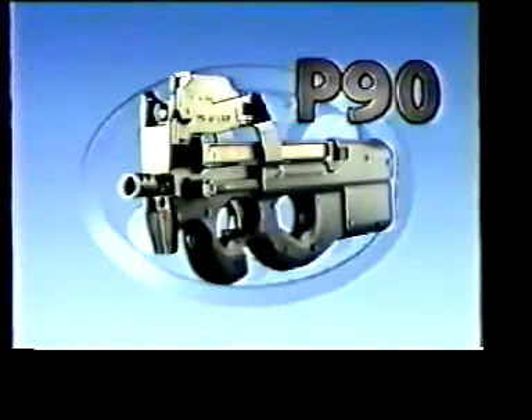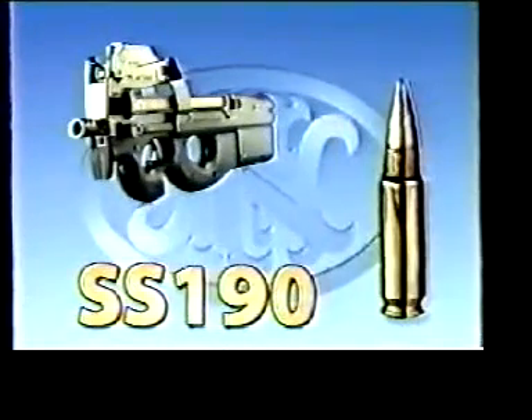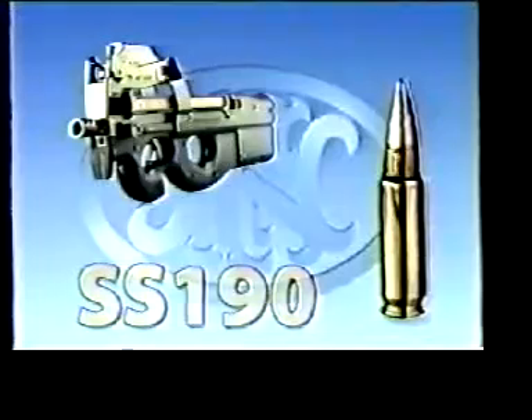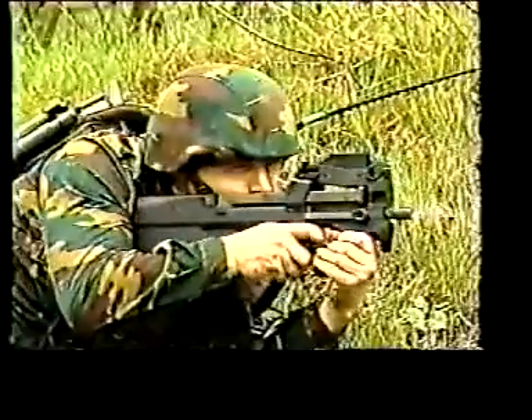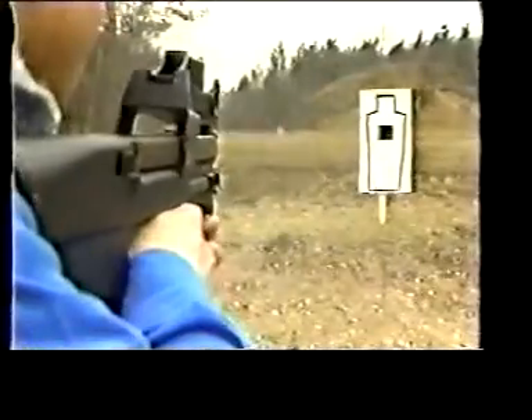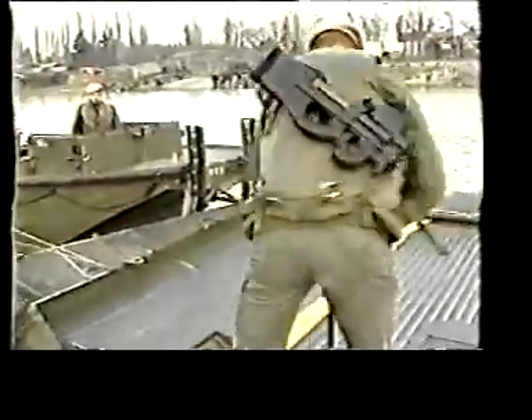The P90 submachine gun and the SS-190 round form a unique, unbeatable weapon system. The P90 fits naturally in the hands — it is easy to aim and to shoot. The P90 neutralizes targets today and tomorrow. It never hinders any movement. The P90 delivers impressive firepower and is reliable in all conditions.